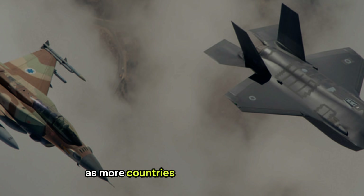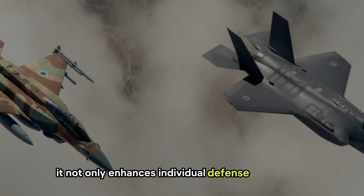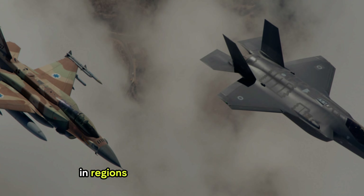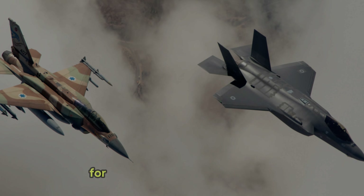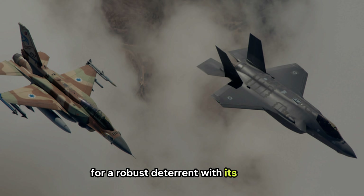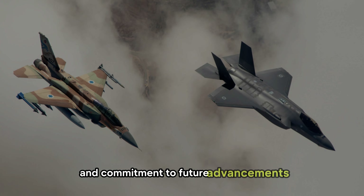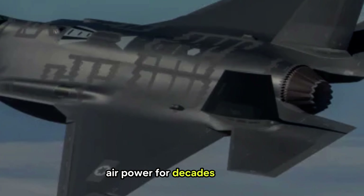As more countries incorporate the F-35, it not only enhances individual defense capabilities, but also fortifies collective security in regions like Europe and the Asia-Pacific, where growing tensions have underscored the need for a robust deterrent. With its stealth, multi-role versatility, and commitment to future advancements, the F-35 is likely to remain a cornerstone of global airpower for decades to come.